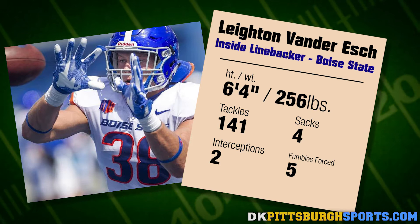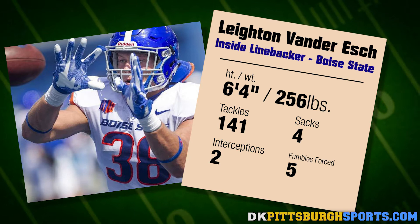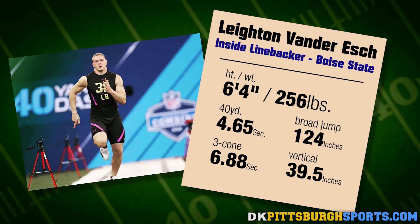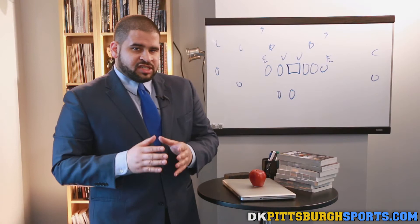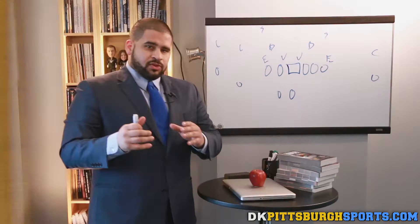Leighton Vander Esch is a big linebacker — tall and lengthy at 6'4", packing a wallop at 256 pounds. What really stood him out was being the Mountain West Defensive Player of the Year. He had over 140 tackles in his junior year at Boise State, and although he only started one season, he was extremely impactful. At the combine, he tested very well for his size — though he had a 4.65 in the 40-yard dash, ranking 11th among linebackers, he came in second in both the 20-yard and 60-yard shuttles, excelling at exploding and changing directions with fluid hip movement.